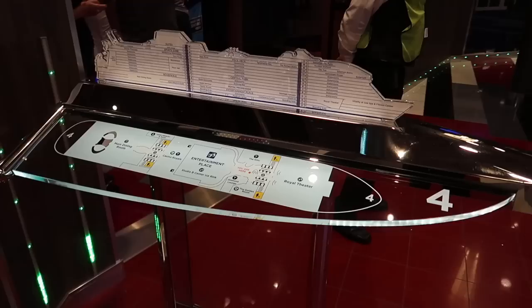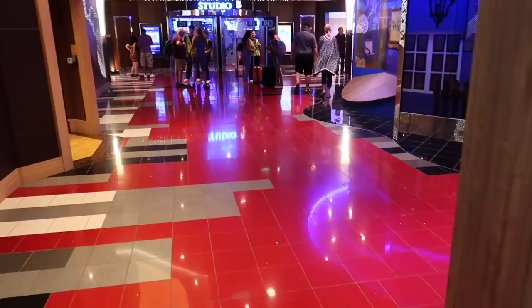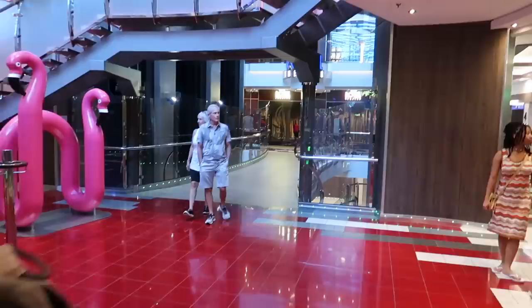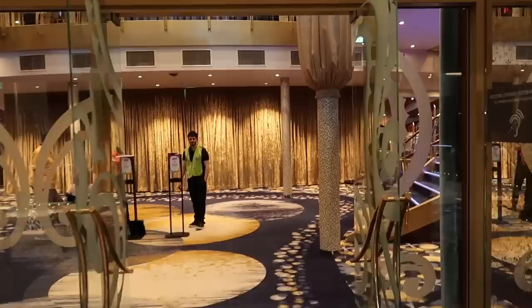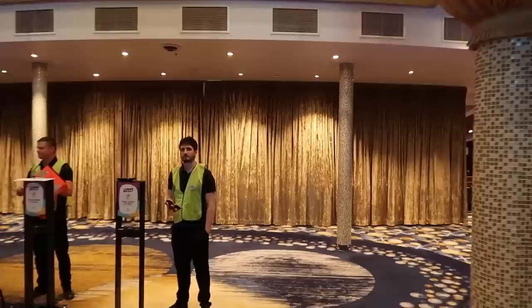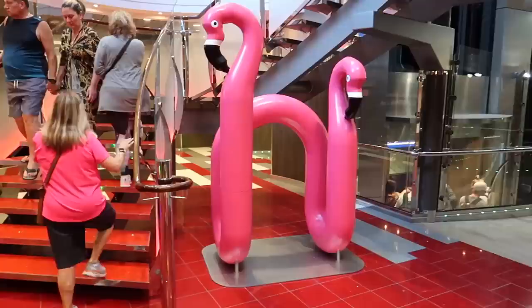I've now made my way down to deck four — I believe this area is called Entertainment Place. Heading into the theater first to give you a look at what I believe is the largest theater in the fleet so far. Here is where you'll be watching your Broadway and theatrical shows. It very much reminds me of how it was on Oasis.